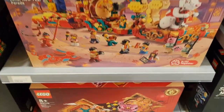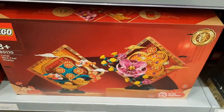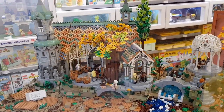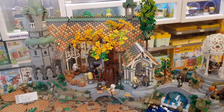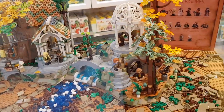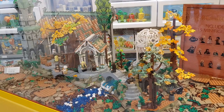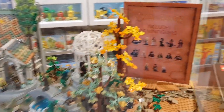They had some of the Lunar Chinese New Year sets on display as well — I might get myself one of those today. And they also had the Rivendell, the Lord of the Rings set, that was all built. Nobody was really looking at that today, but just such a fantastic set, it really is amazing. I think I might have to treat myself to one of these at some stage.